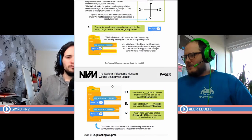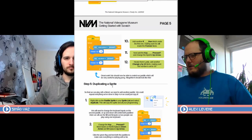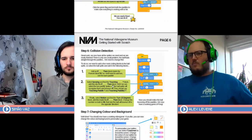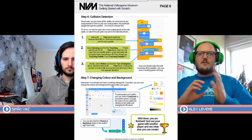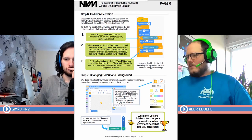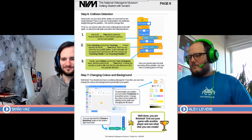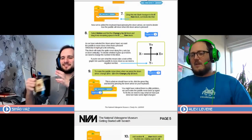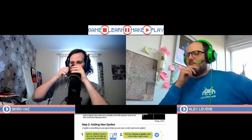Duplicating the sprite looks really quick, and then we're adding in so that it understands when the ball and the paddle touch, something else should happen. Then we add a background and it's done. I almost feel like we could have done this in half an hour, but I'm glad we didn't because it would have been a lot of people watching us going like...